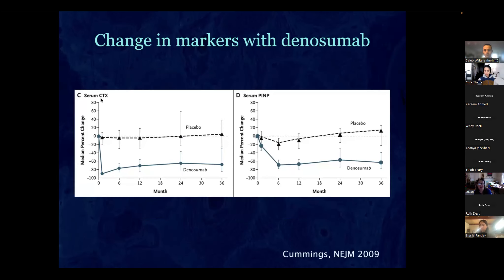With denosumab, the CTX goes down almost 100 percent and stays down; the P1NP also goes down. In biopsies, tetracycline labeling to measure new bone formation shows about 80 percent of biopsies had no tetracycline labeling at all — meaning you're not forming any new bone with this drug. We don't yet know the long-term consequences.